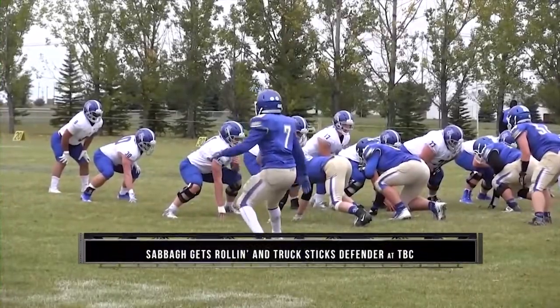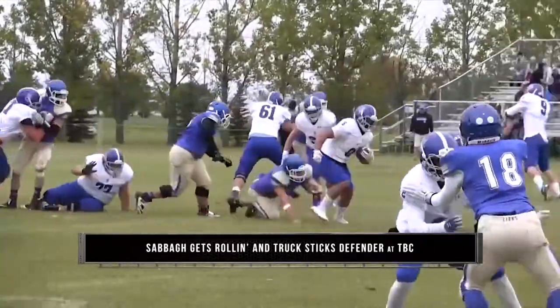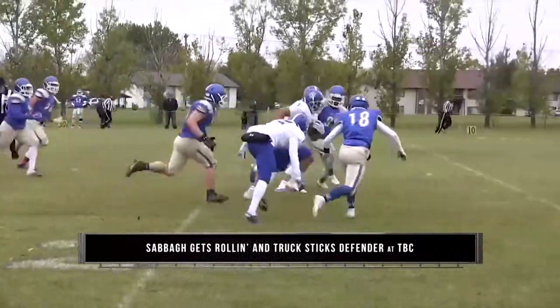Number nine: Ahmad Sabah plows through the Trinity Bible defense on his way to setting up a Blue Devil touchdown.